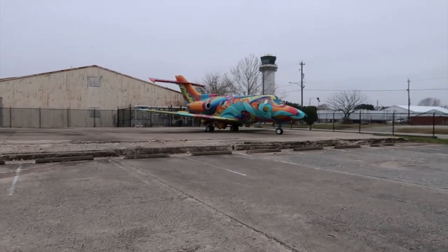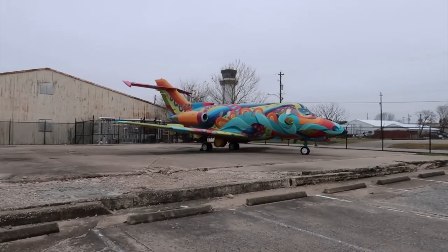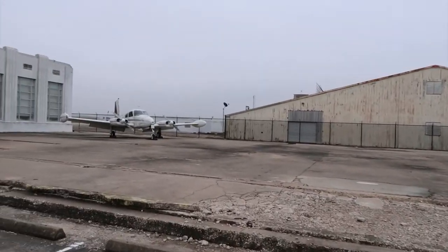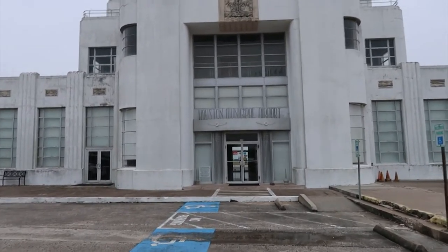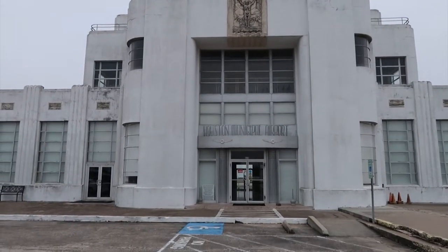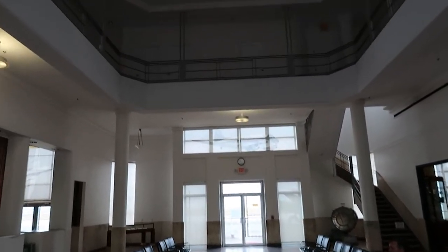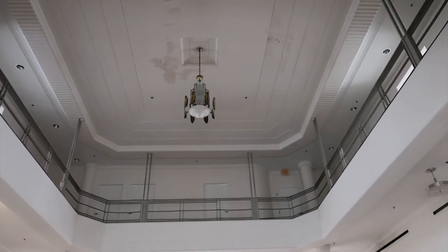Look over there — that's a pretty groovy plane. It's kind of cold, about 48-49 degrees out here. There's another little plane. This is where I'm going: the Houston Municipal Airport Terminal. Let's go inside and see what they got. This is what airports used to look like — it's too bad they don't still look like this.